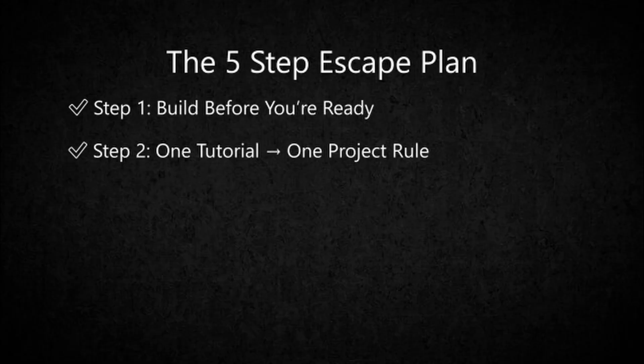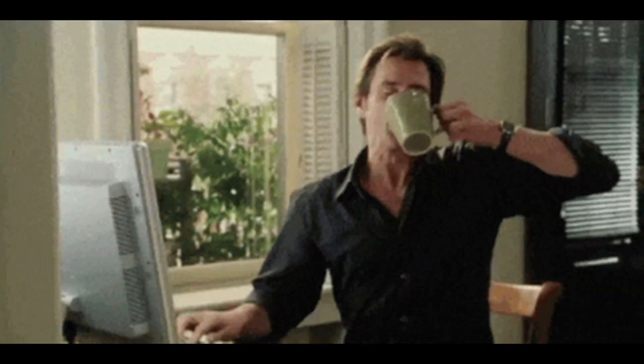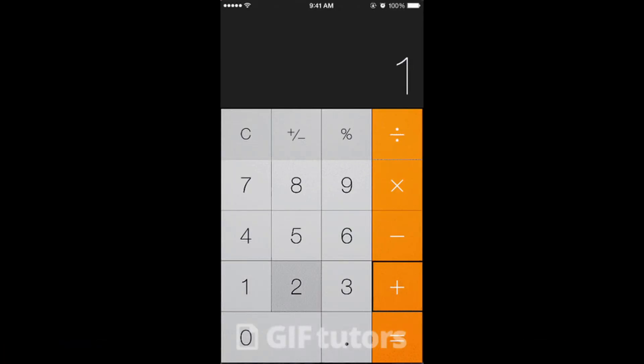Step 2: the one tutorial, one project rule. After every tutorial, build a spinoff version without watching again. Example: learn how to build a calculator, then build one with dark mode or keyboard support on your own.